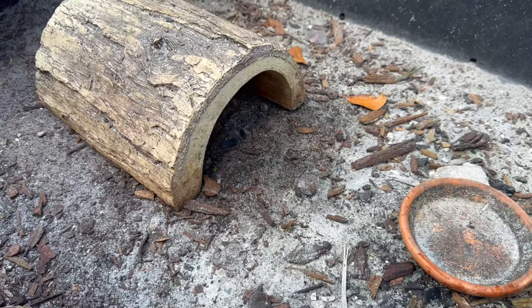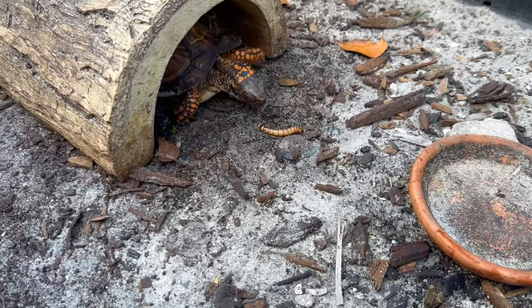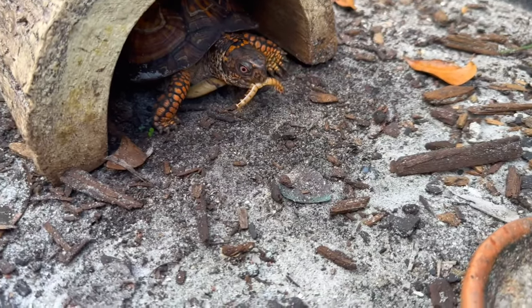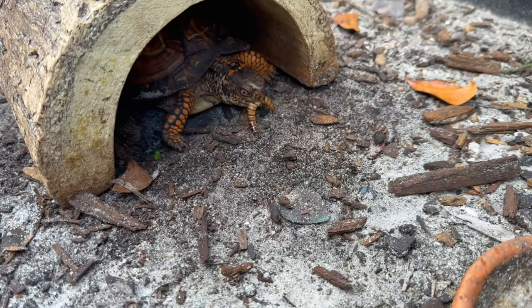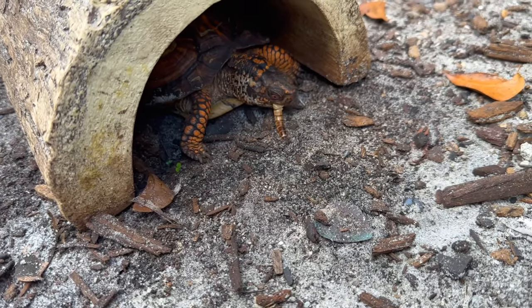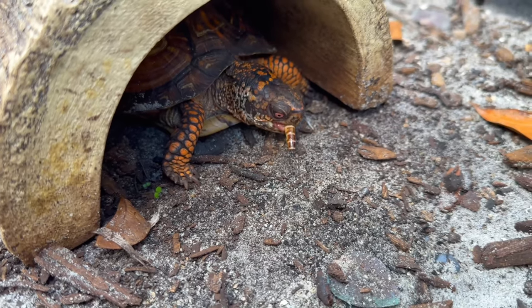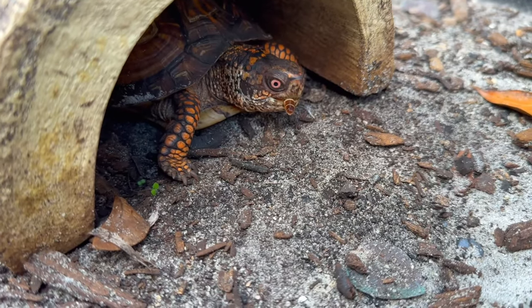Next up is my other box turtle. Let's try to get him out of that little hide. Whoa, that was fast! I'm going to give him a couple worms and then some aquatic turtle food also, but he really loves chasing those worms. I like feeding these guys bugs — it gives them something to chase, it gives them some enrichment, and it's fun to watch.